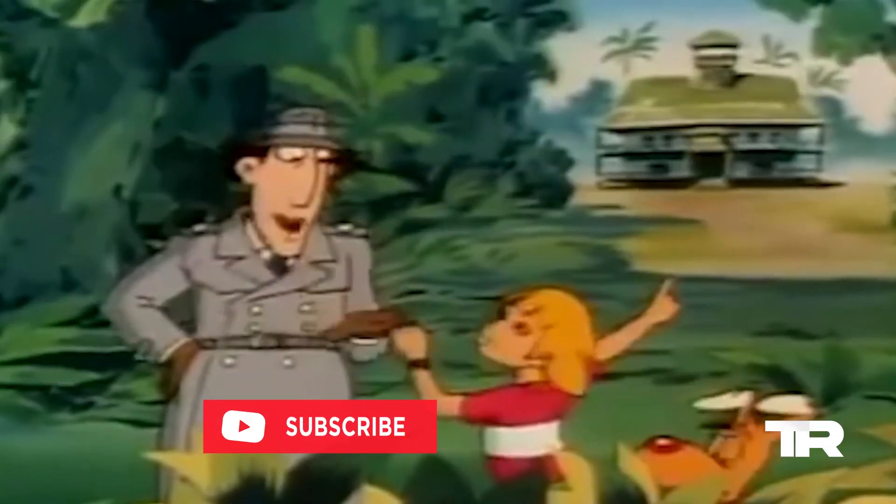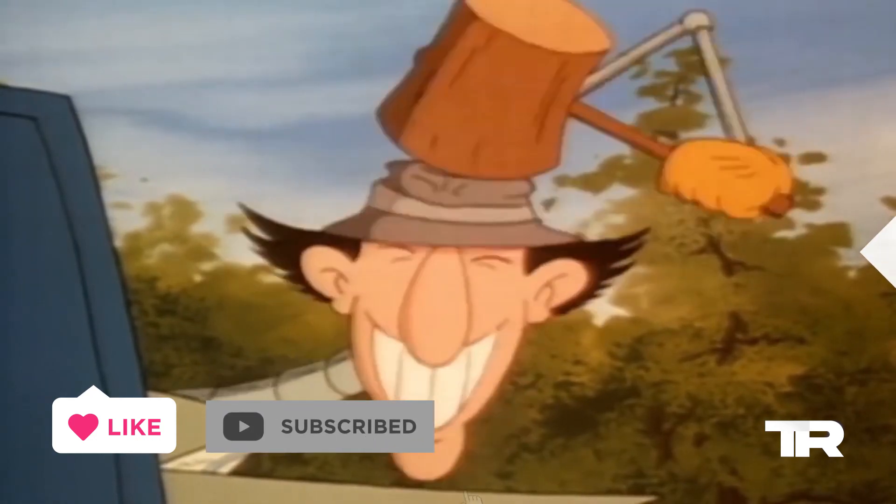Before we begin, make sure to give this video a like and hit that subscribe button for good luck.